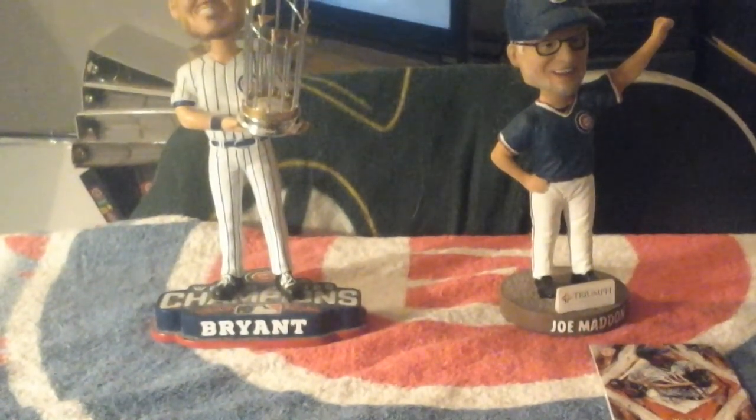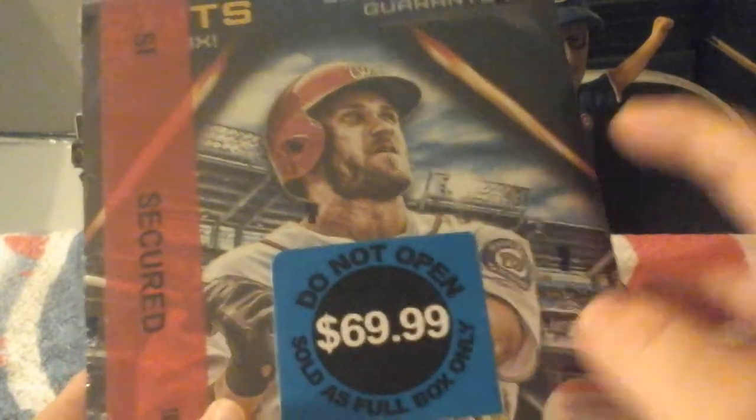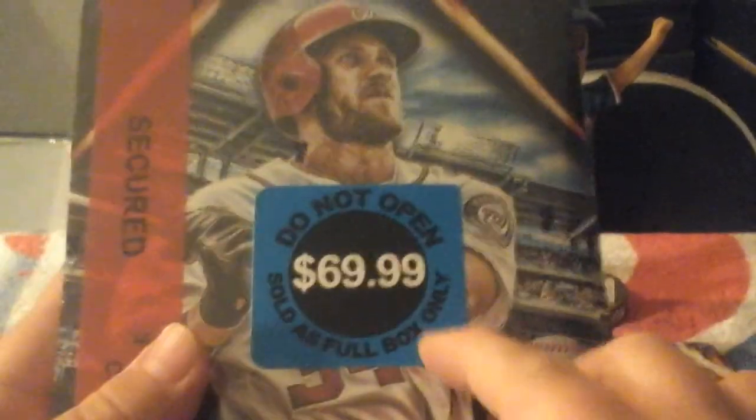Hey, what's up YouTube? It's time to open this hobby box — or whatever you want to call it. Hobby box, collector's box, hell, you can call this a Bryce Harper treasure chest. It says 'do not open full box' at Target. Got this at Target, by the way, for 70 bucks.